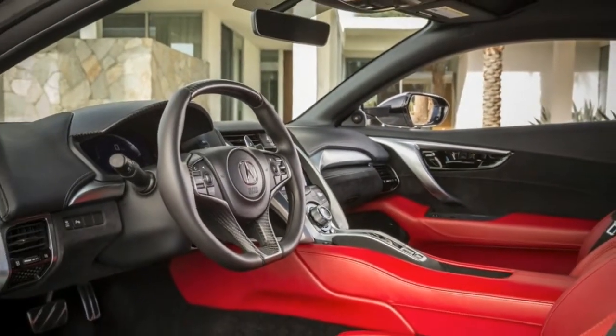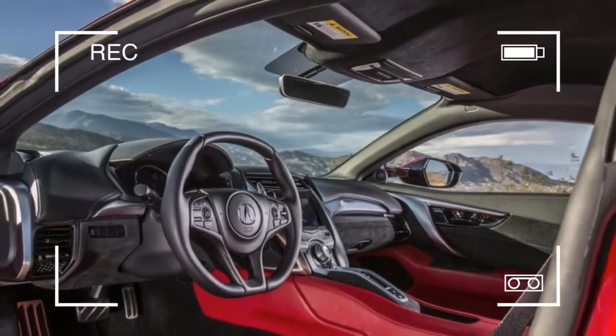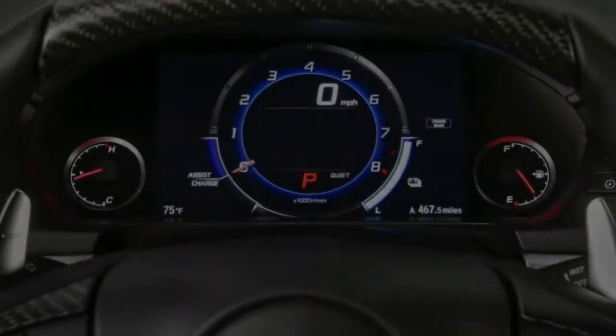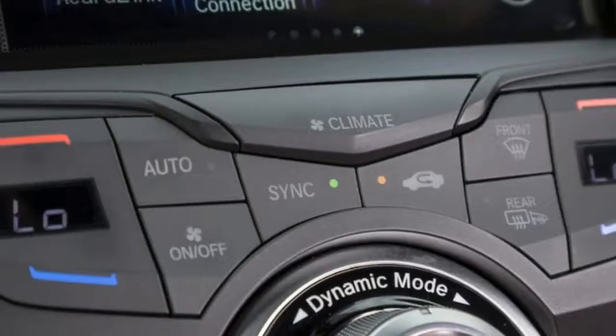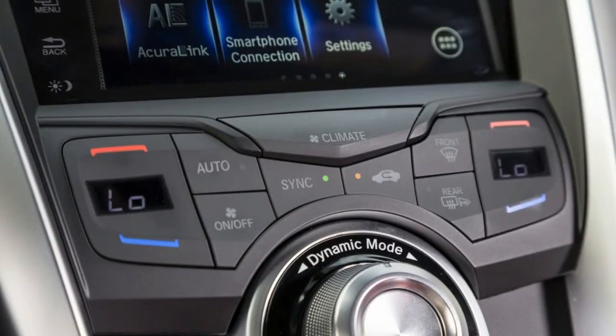Inside, the NSX is missing some sports car cues. The center console has a camel-back shape, and where you would expect a shifter there isn't one. Shifting is done by satisfyingly large paddles or the same push buttons as the Honda Pilot. Further tech is found on the dash, where an 8.0-inch display sets digital gauges on an odd plane tilted slightly away from the driver.